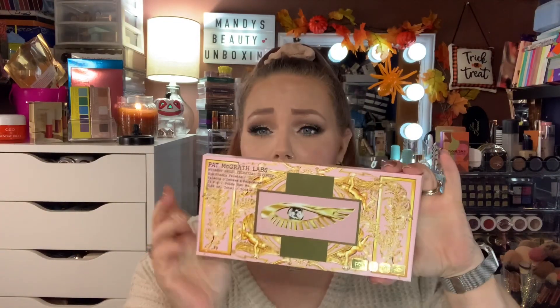As far as Pat McGrath goes, any of her stuff would be really good to pick up during the sale. I just got the new Mothership Mega Celestial Divinity Palette. I bought it from Pat's website — I would have loved to save 20% on it. It is definitely worth it, you guys. If you don't have much Pat McGrath and you want to try her stuff out, I would definitely say yes, go get this. It has some great shades. Some of her other $125 palettes — if you're looking at them, now would be the time.